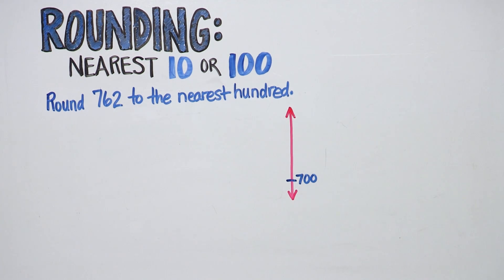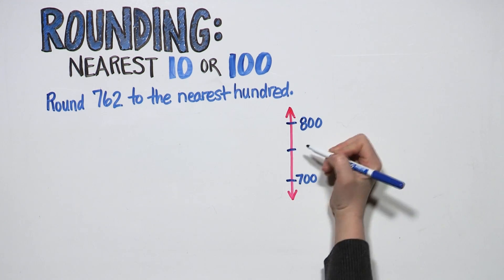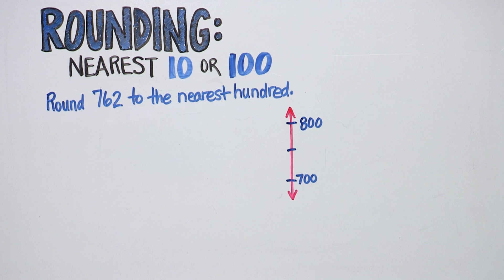How many hundreds come after seven hundreds? Eight hundreds. Next, your child will find the midpoint or halfway mark. What falls halfway between seven hundred and eight hundred? This can be tricky, so your child may skip count by fifty.